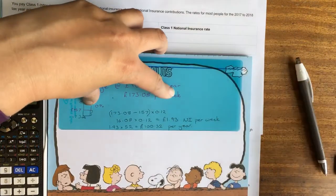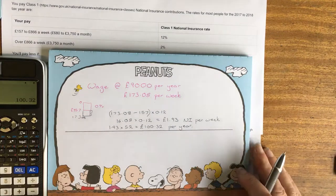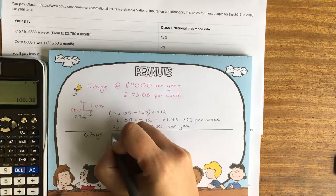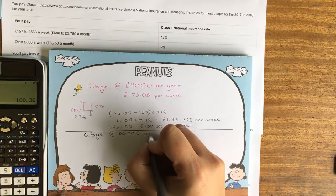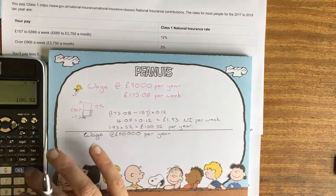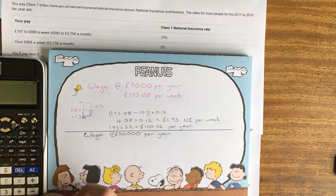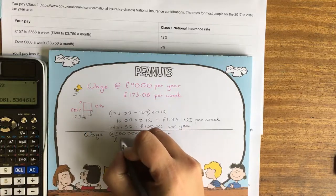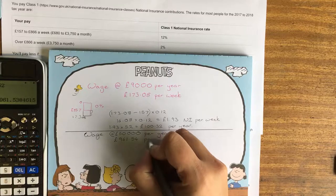If we had somebody on a slightly higher income — say £50,000 a year — we can work out what that is per week by dividing by 52. Their weekly income is going to be £961.54 per week.